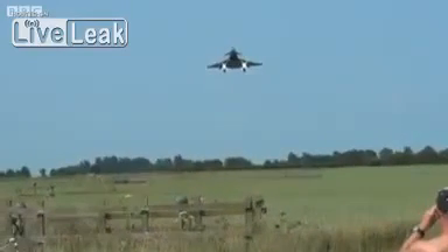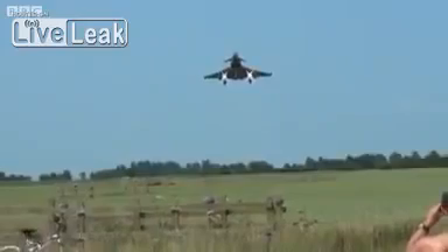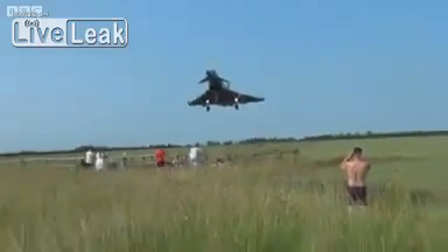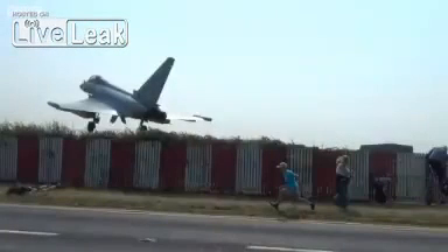Looking from the clips on YouTube and also our reactions, it was wow, that was close. The aircraft was filmed by a plane enthusiast last Friday as it landed ahead of the annual air show at Waddington. Spectators who'd been watching from behind the perimeter fence got closer than they'd expected. Pictures show one boy running for safety and a man on the ground after jumping from his ladder.